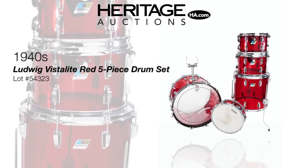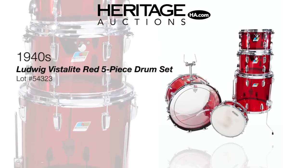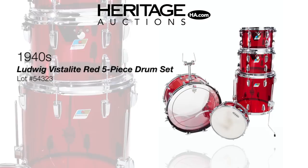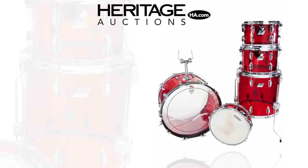From Keith Moon to Lionel Hampton, drummers from every genre of music went wild over acrylic drums in the late 60s and 70s. This red Ludwig Vistalite kit is complete and includes the rare matching snare drum.